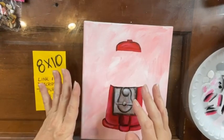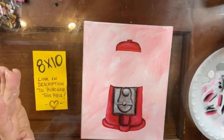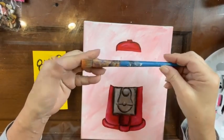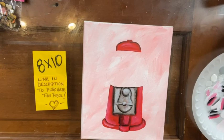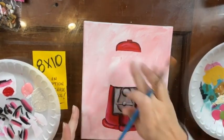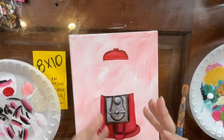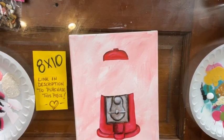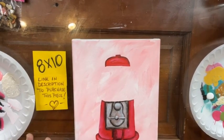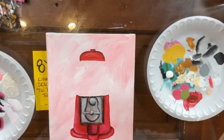Up here we're going to do something a little special. I'm going to get a medium, like a half-inch brush, and get a clean plate. This section here is where the gumballs go and it is glass — we don't want to just leave it like it is because it needs to have that effect.